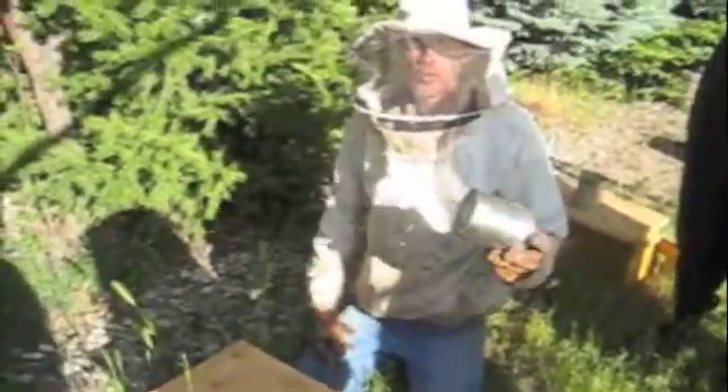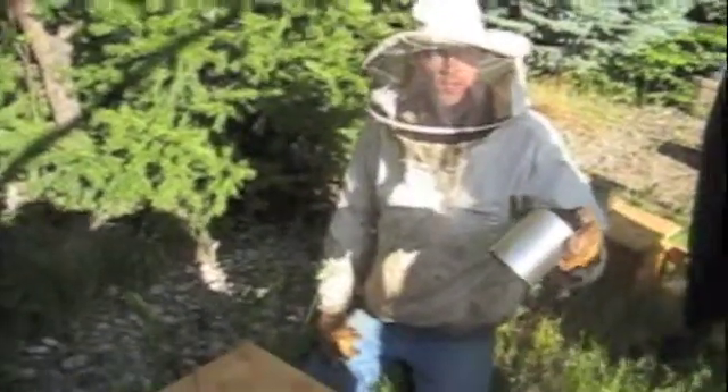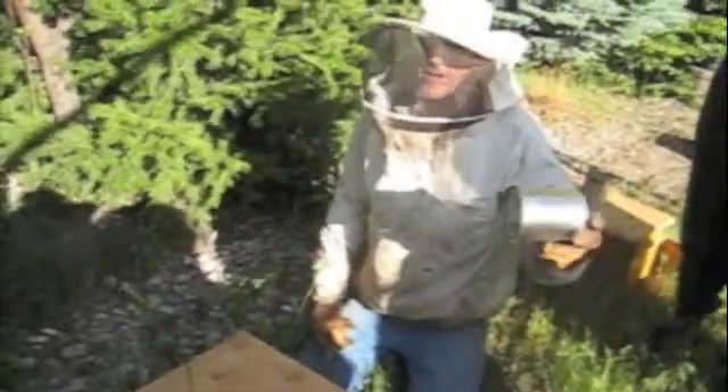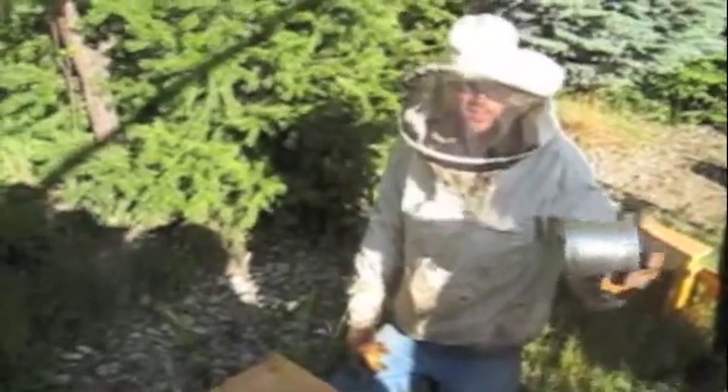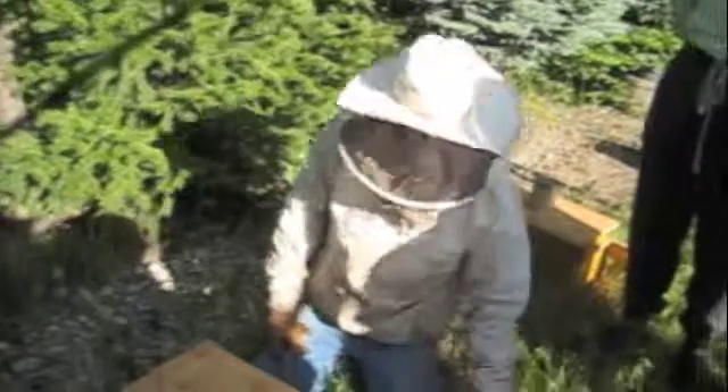When the packages come in, if you order packaged bees, this is their lunch for the trip. The bee breeder packs them a lunch before he sends them off in the package, so it has sugar syrup in it. I just refilled some of these with honey syrup, and these bees here needed some feed, so that's what that's about.